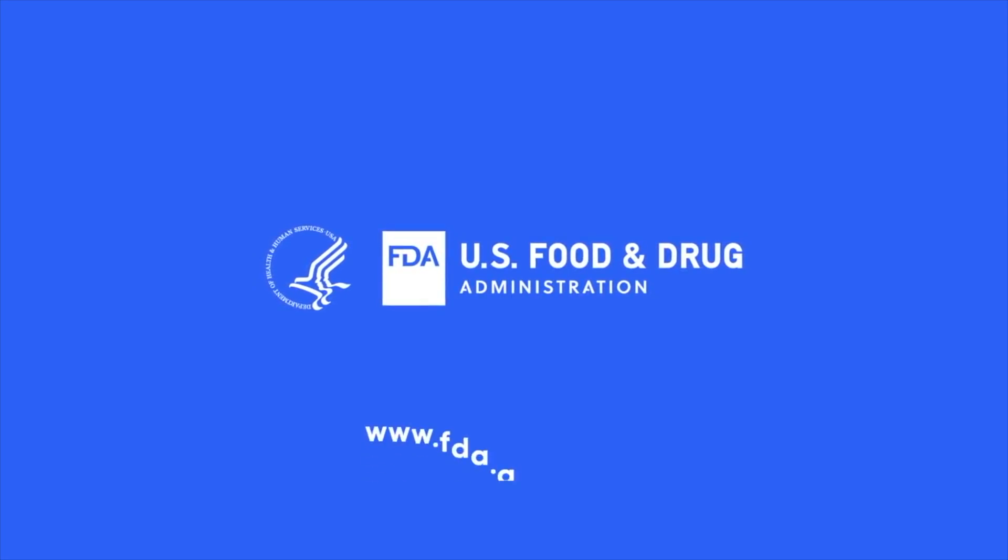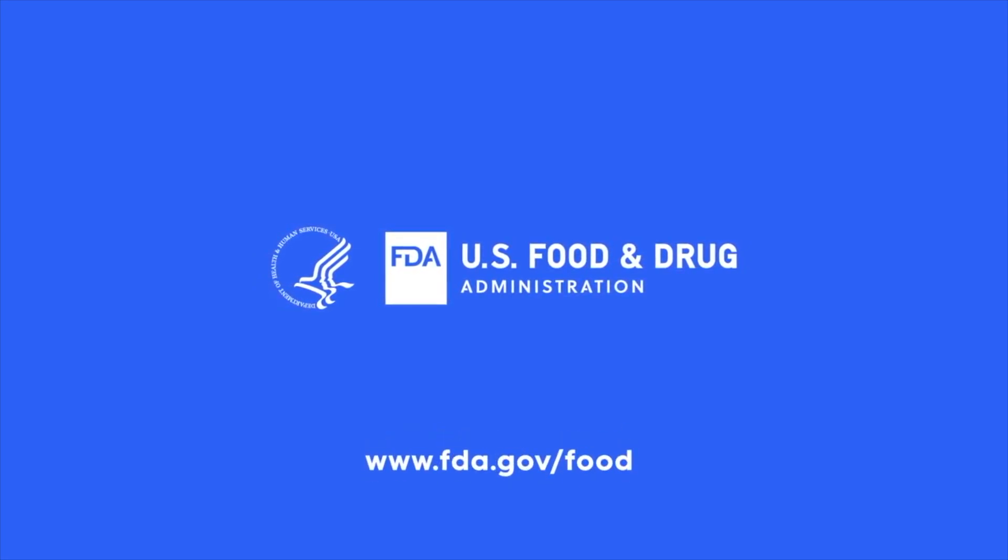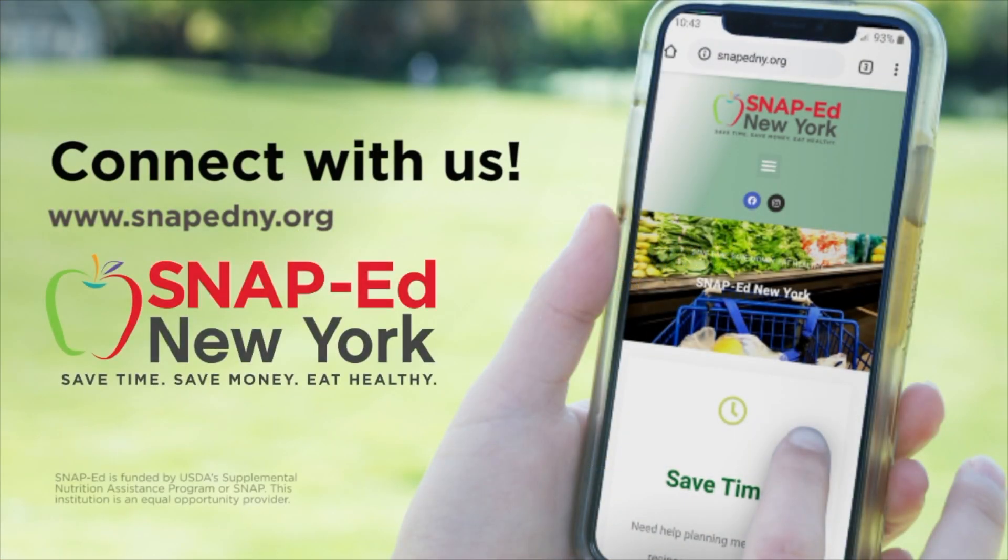For more information, visit FDA.gov/food. Thank you for joining us today. We know the healthy choice isn't always the easiest choice, but small changes can make a big difference. Start today by getting involved with SNAP-Ed New York. This program is free for those who qualify or receive SNAP benefits. We want to help you save time, save money, and eat healthy. Learn how SNAP-Ed can make a difference in your life. For more information and to find your local program, visit SNAP-EdNY.org.